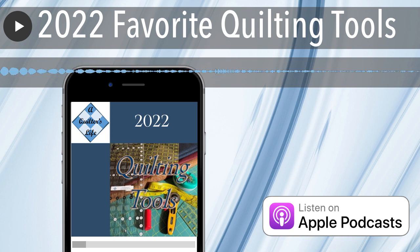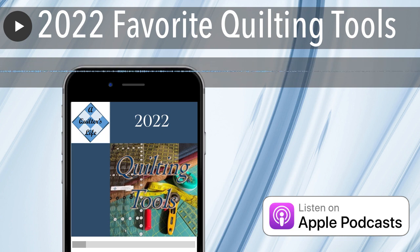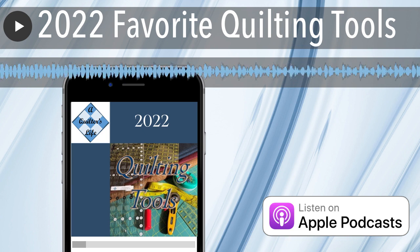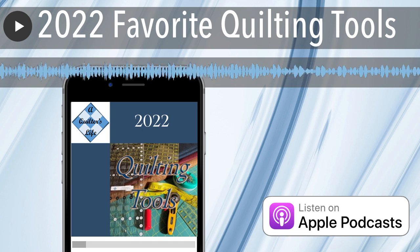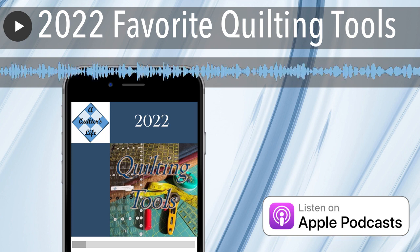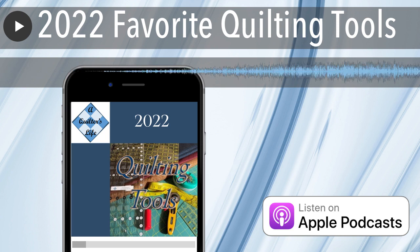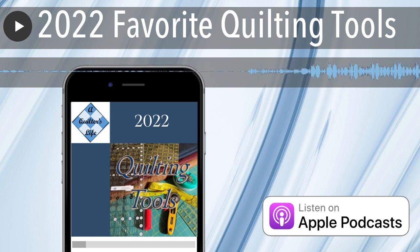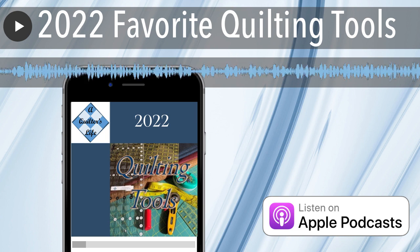Number 9: the Clover fork pin for getting perfectly aligned seams. I haven't used them, but they really do look neat for matching up seams and keeping everything held together. Number 8: the AccuQuilt Go. Several people have mentioned using their AccuQuilt and they do seem great for precise cutting.